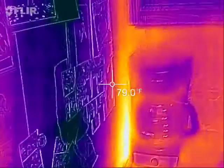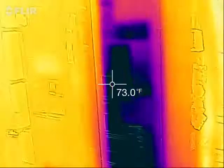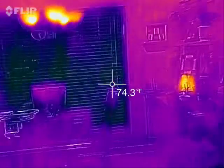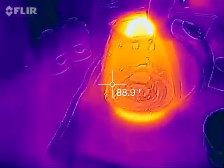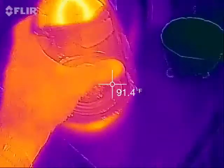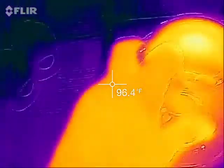The heat behind the refrigerator. Everything in the refrigerator is cold — black and purple. I don't know why this drawer is hot.